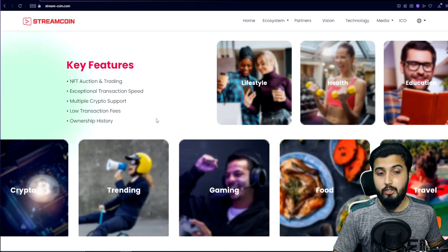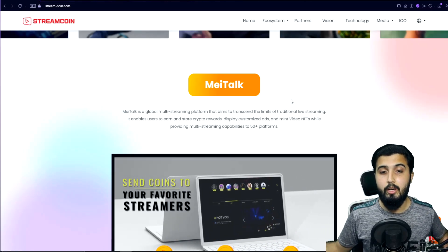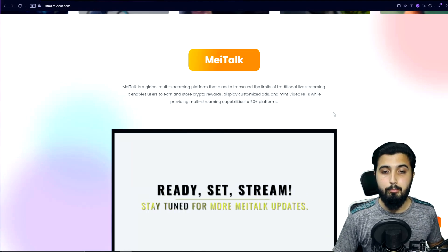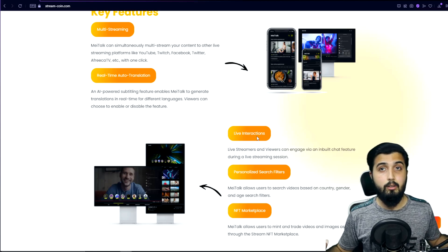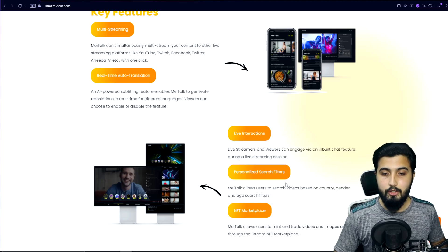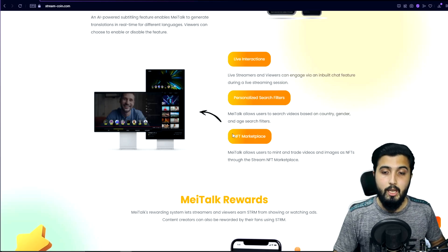The StreamCoin NFT marketplace features NFT auction trading, exceptional transaction speed of around 300,000 TPS, multi-crypto support, low transaction fees, and full ownership history. MeTalk's key features include multi-streaming, real-time auto translation, and live peer-to-peer interactions through an in-built chat feature. There are also personalized search filters so you can browse streams by gender, country, or topic.